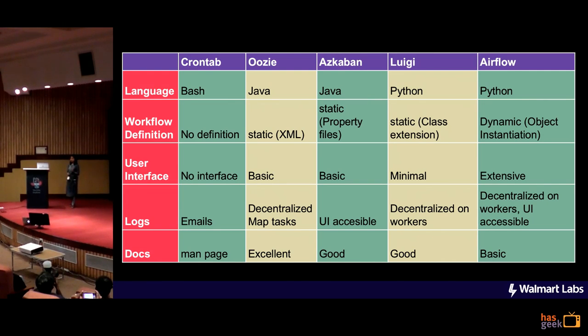One thing that was still very wrong with our entire setup was that we were running all these tasks through crontabs, and believe me, that's not a very good option. Crontabs are very difficult to debug and manage, especially when there are multiple people working on the same set of tasks. So we needed a good scheduler and we looked at a bunch of very good schedulers and finally decided to go with Airflow.